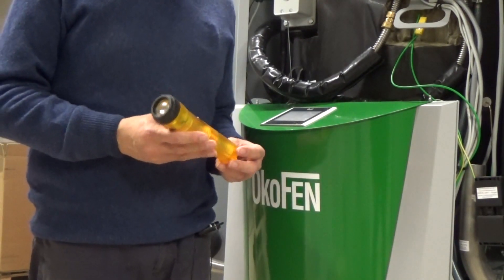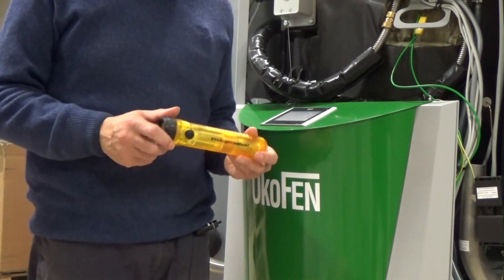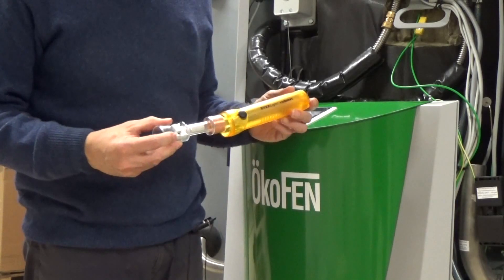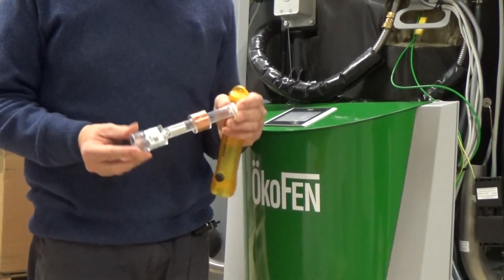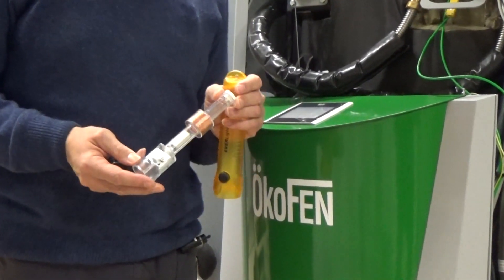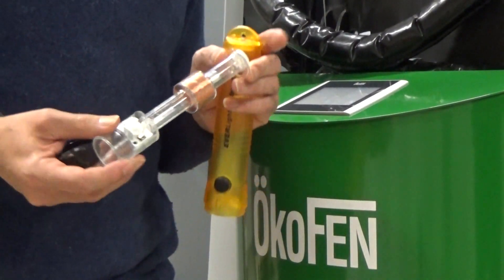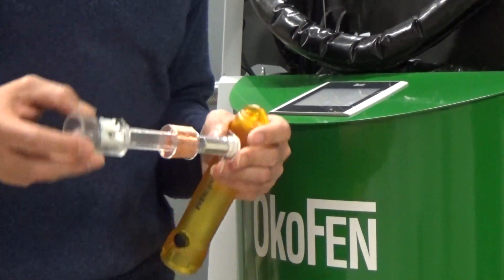De omzetting van beweging naar elektriciteit gebeurt zoals in deze zaklamp. Door de bewegende magneet in deze spoel zetten we beweging om in elektriciteit. In deze motor gebeurt juist hetzelfde, 50 keer per seconde.